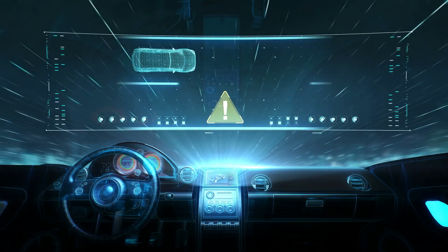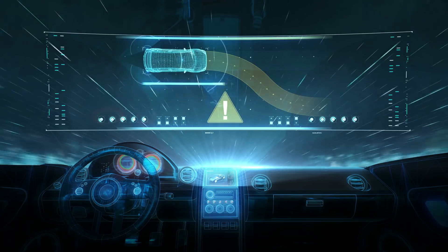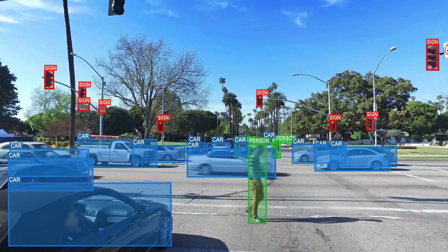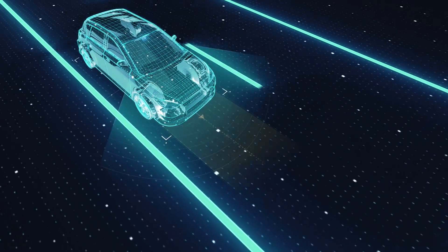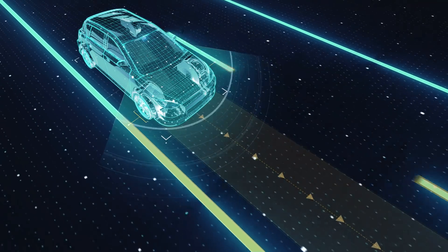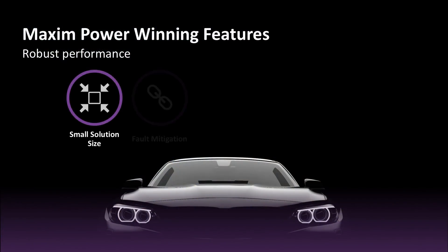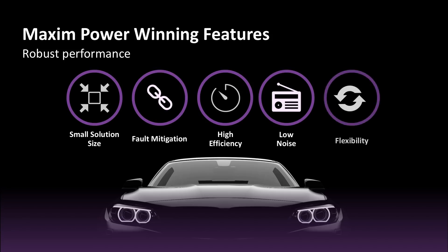The cameras in today's cars are another set of eyes on the road, helping drivers avoid collisions, brake when needed, and stay in their lanes. They're making cars a lot safer and smarter. As critical components in advanced driver assistance systems, or ADAS, these high-resolution cameras must perform reliably and efficiently. But this requires good thermal performance, high efficiency, and fault mitigation. It's a delicate balance.